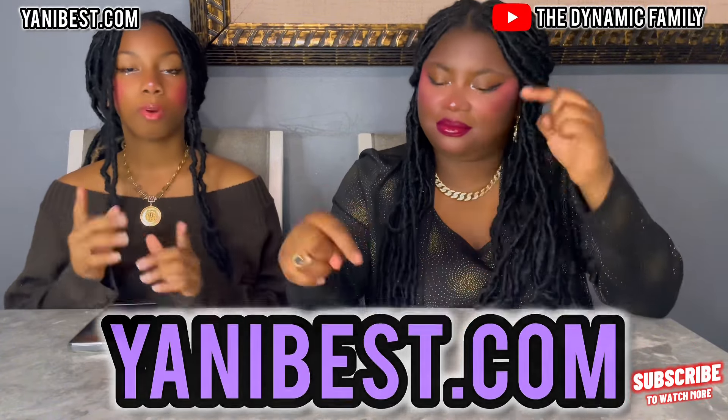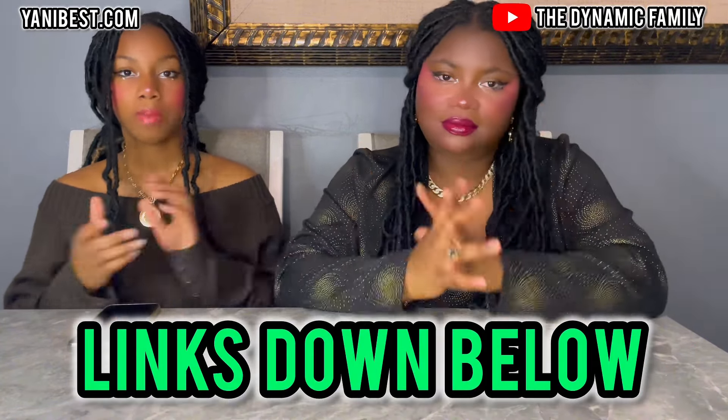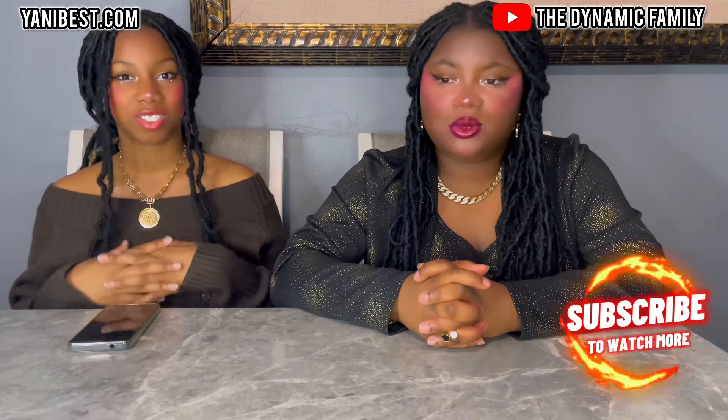Anyways, like we said before, this video is sponsored by YanniBest. You guys can go to the website right now, YanniBest.com, as well as their Amazon storefront. Both those links will be down below in the description box. They sent us like five of their silk satin butter bonnets, and it's so cool.